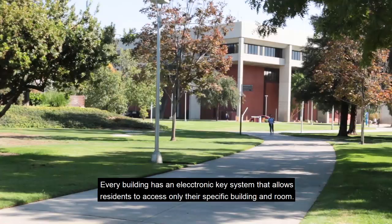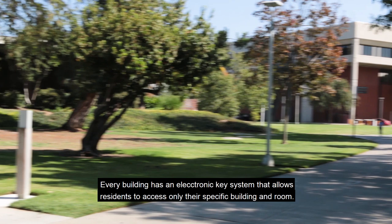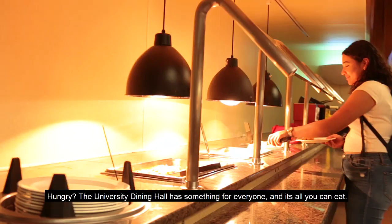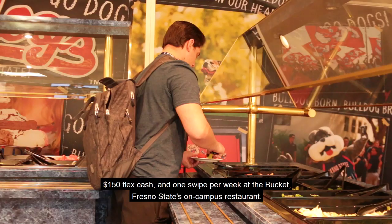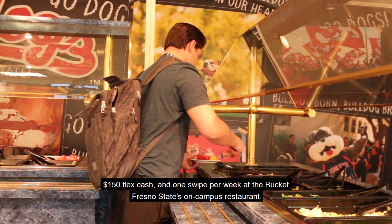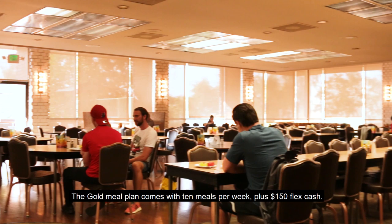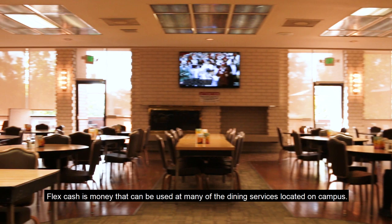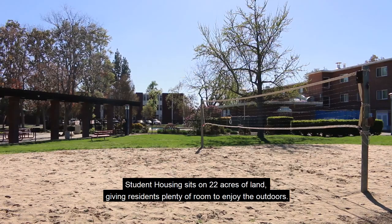Every building has an electronic key system that allows residents to access only their specific building and room. Hungry? The University Dining Hall has something for everyone and it's all you can eat — we'll even do the dishes for you. The dining hall offers platinum and gold meal plans. The platinum meal plan includes unlimited swipes at the dining hall, $150 flex cash, and one swipe per week at the Bucket, Fresno State's on-campus restaurant. The gold meal plan comes with 10 meals per week plus $150 flex cash. Flex cash is money that can be used at many of the dining services located on campus.